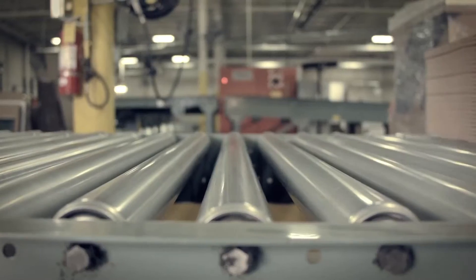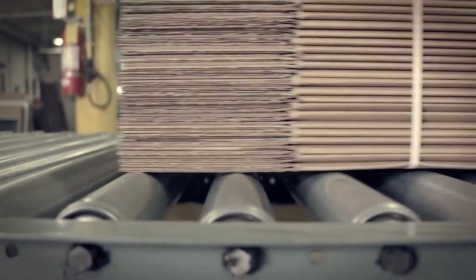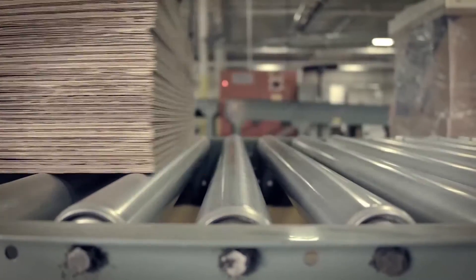Another example would be a gearbox in an industrial plant on a conveyor line. There's an electric motor right there. How do we get that power from the electric motor and get it to move that conveyor down the line, or for other applications? We use gearboxes.